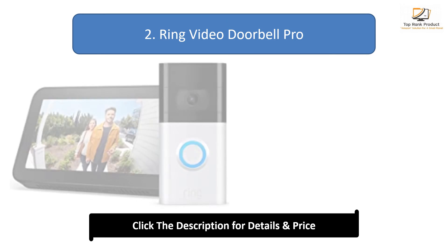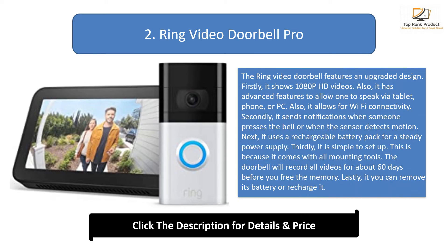Number 2: Ring Video Doorbell Pro. The Ring Video Doorbell features an upgraded design. Firstly, it shows 1080p HD videos. Also, it has advanced features to allow one to speak via tablet, phone, or PC. Also, it allows for Wi-Fi connectivity. Secondly, it sends notifications when someone presses the bell or when the sensor detects motion.